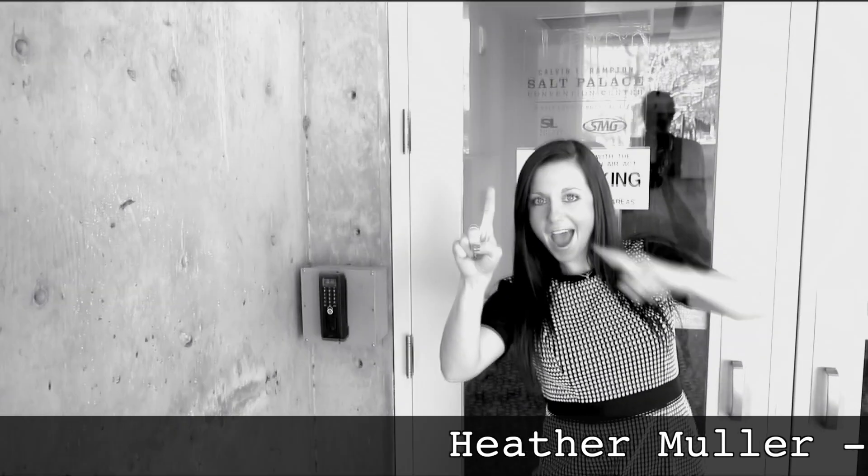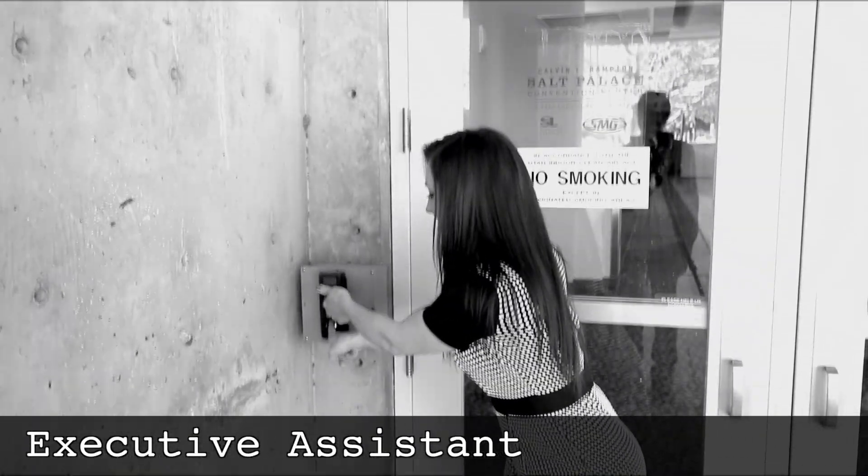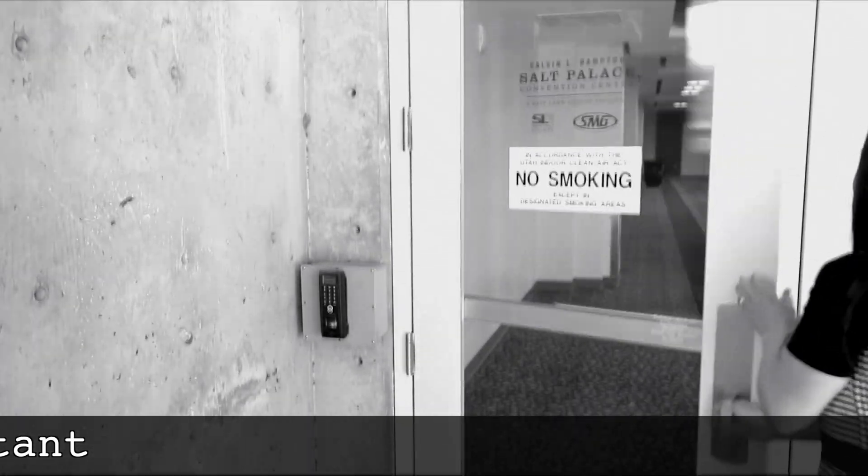SMG's wonderful Heather Mueller is here to demonstrate proper entry into the Salt Palace via the north side of the building, near the Radisson Hotel and West Parking Garage.